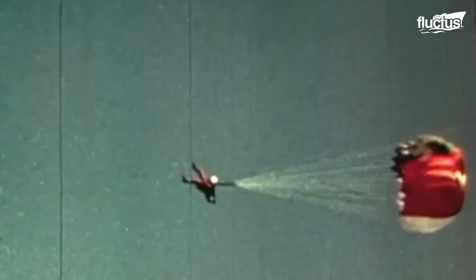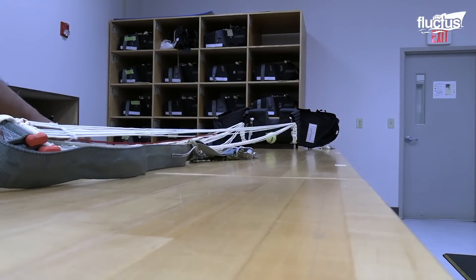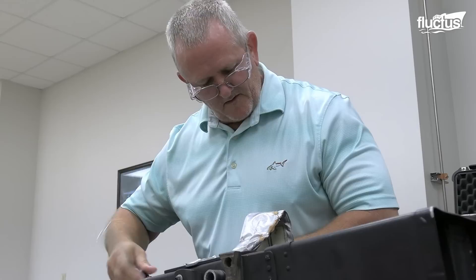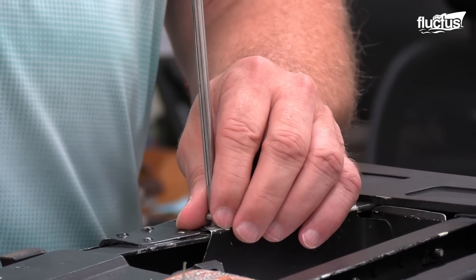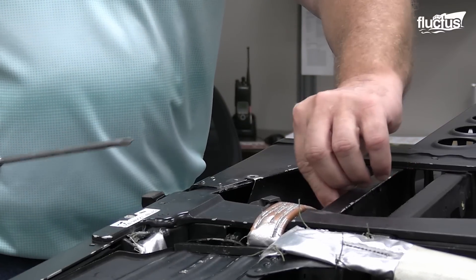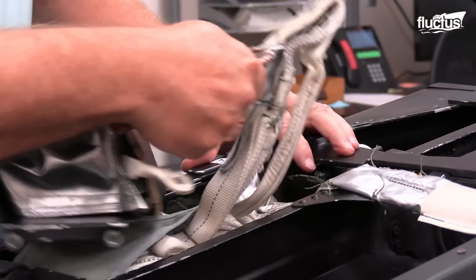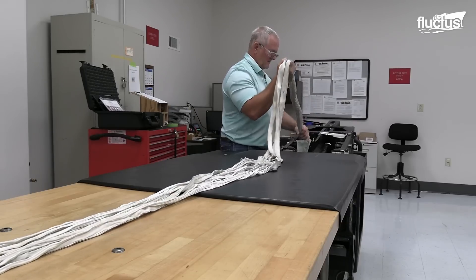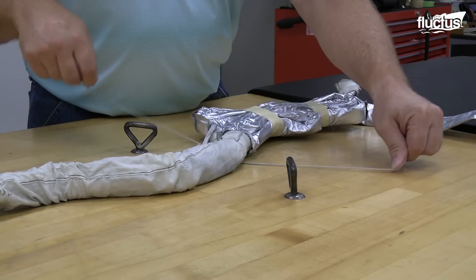Parachutes are also part of the ejection seat systems of aircraft. Just like with drag parachutes, the ejection parachutes must be regularly checked by a specialist to ensure that the system is ready for sudden deployment. The advanced concept ejection seat, ACES-2, and drogue parachutes of aircraft like the Big Ugly Fat Fellow are regularly checked at Air Force bases where they operate. The checking process is systematic and leaves nothing to chance. The slightest tear or frayed paracord indicates that the parachute needs to be repaired or replaced.